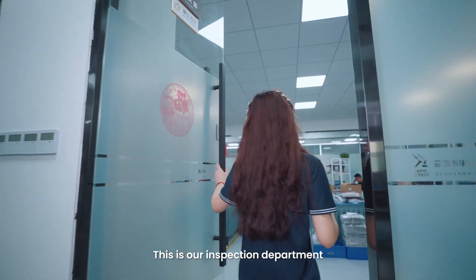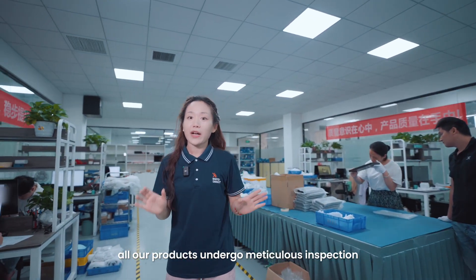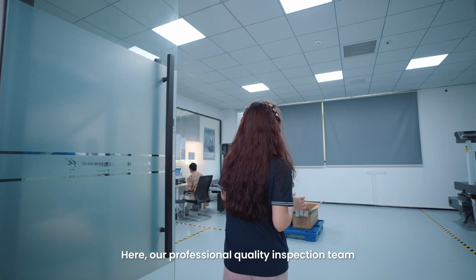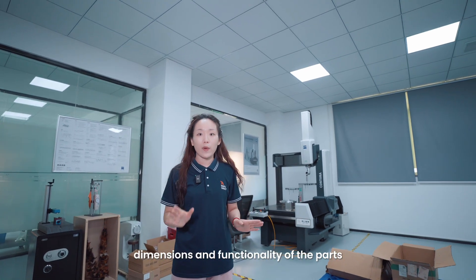This is our inspection department. Before shipping, all our products will undergo meticulous inspections to ensure they meet our high standards. Here, our professional quality inspection teams will conduct checks on appearance, strength, dimensions, and functionalities of the parts.